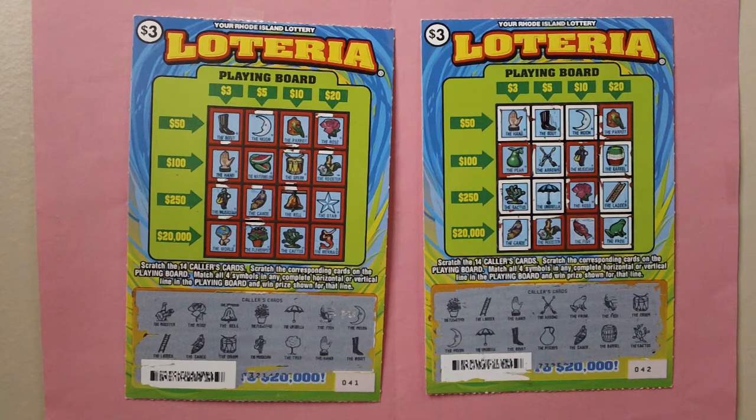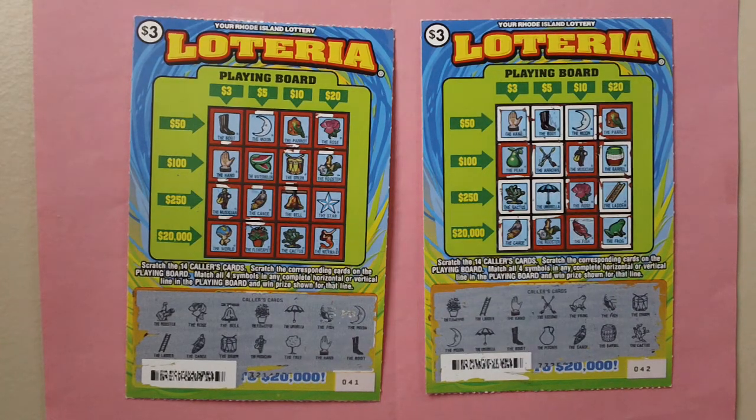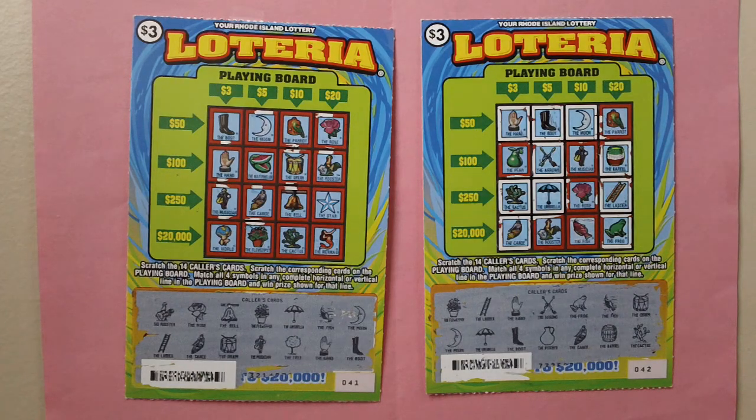You can win up to $20,000. How to play: scratch the 14 caller cards, scratch the corresponding cards on the playing board, match all four symbols in any complete horizontal or vertical line in the playing board and win the prize shown for that line.